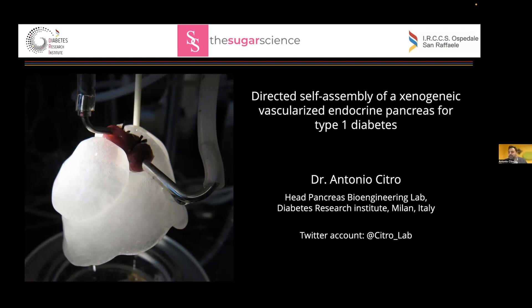Thank you, Monica. Thank you to Jaime again. This is a very great opportunity to share our recent findings. As you mentioned, we are working in organ engineering. And as you can understand by the title, we are generating scaffold for beta cell replacement in the type 1 diabetes landscape.